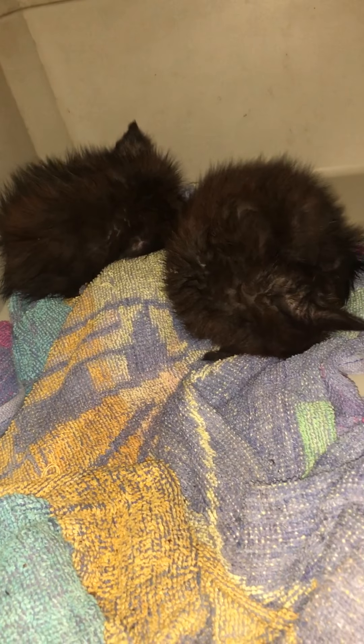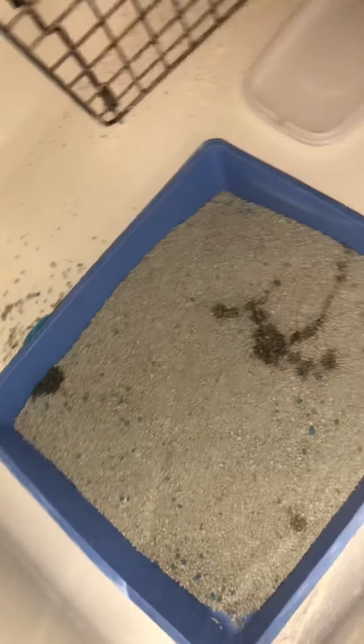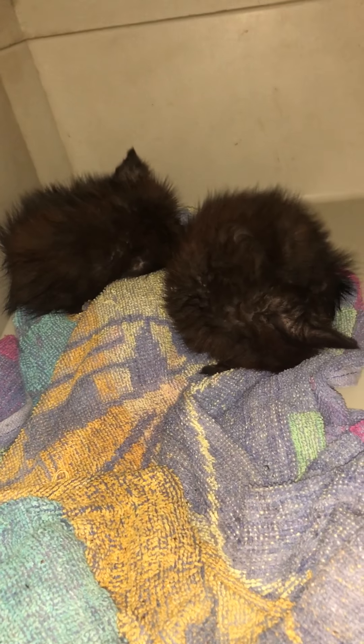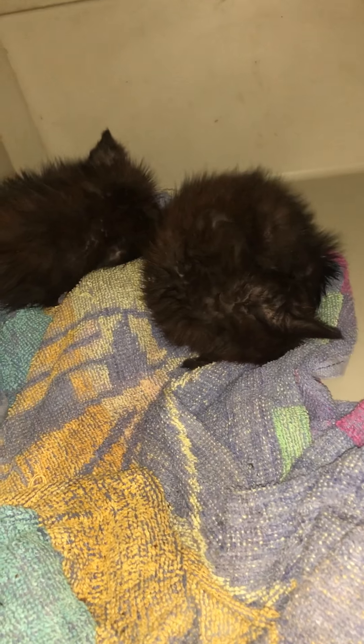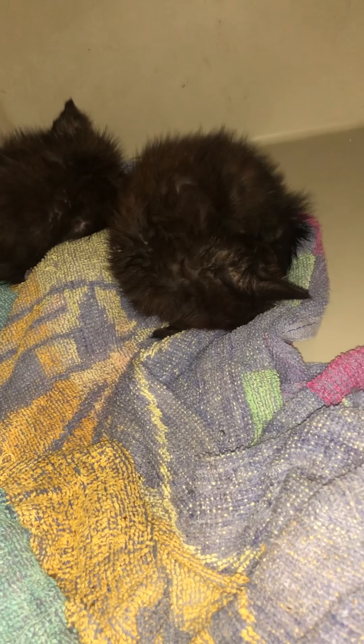She vetted them and they're too young to get flea dips and everything. So we have diatomaceous earth all over because we have them in a bathtub, and there's a litter box. They have been eating their wet food, which is good. They have a lot of antibiotics and eye drops, but unfortunately the one baby is just in bad shape.